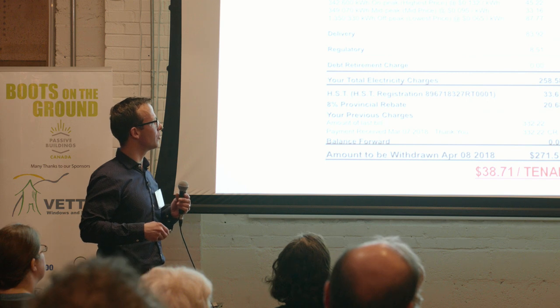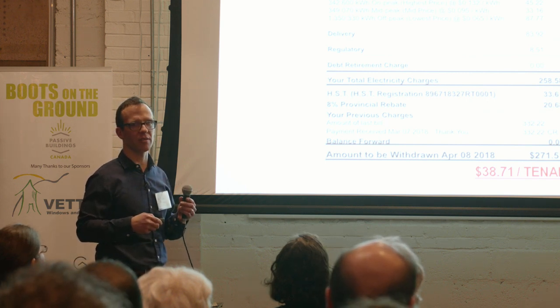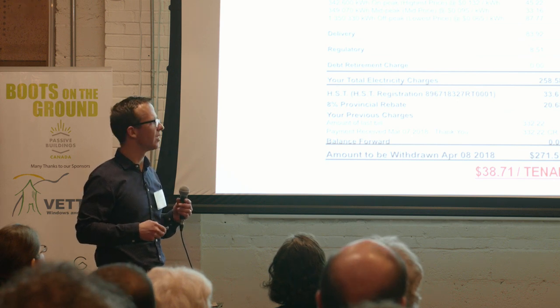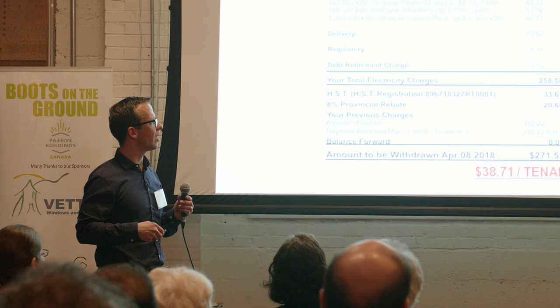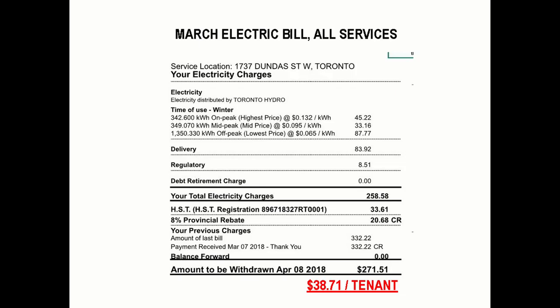The heat pumps really help because you're using so little energy to begin with. To bring it down to a real metric: we're renting these units all-inclusive — everything's electric, one meter for everybody. In March, we're spending $38 per person, with seven people in the building. To me that's a very interesting metric. It's not a lot of power, and it's all really possible because of the envelope.